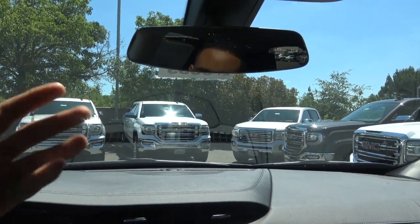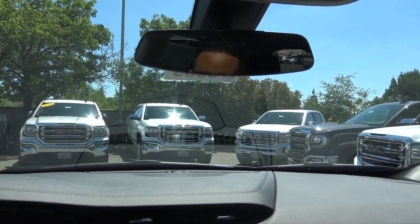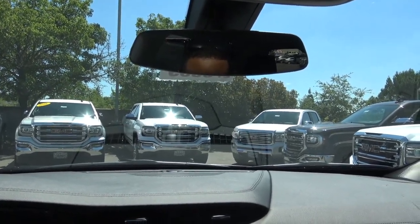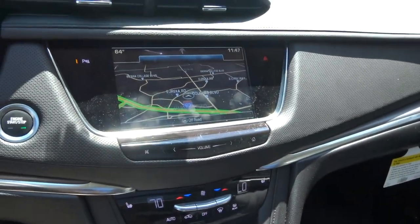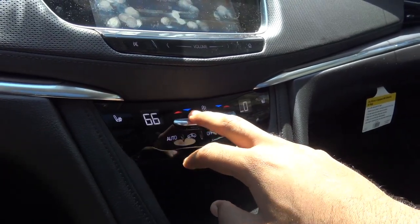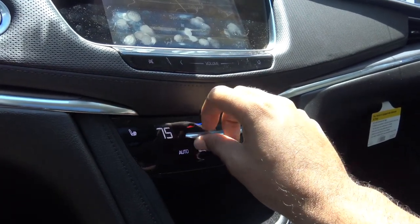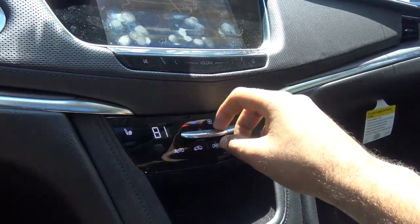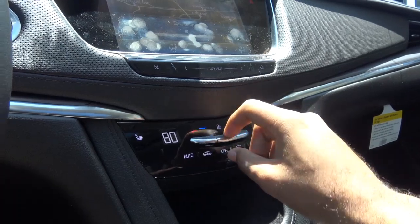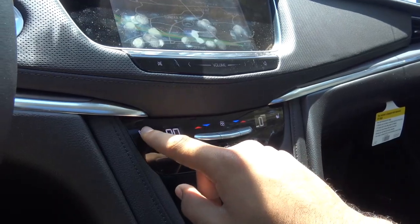A notable feature of the all-new XT5 is the available streaming rear-view mirror, borrowed from Cadillac's flagship CT6 — a pretty cool feature. Down here you have dual-zone automatic climate control with temperature controls, traditional buttons that feel very high quality — reminiscent of Mercedes-Benz. You have fan speed controls, recirculation mode, rear window defroster, front defroster, and three-stage heated seats.